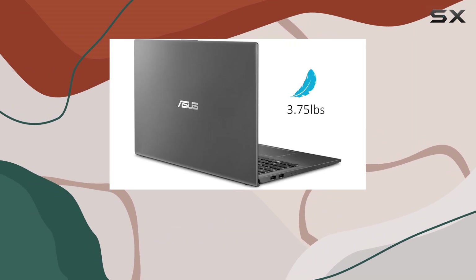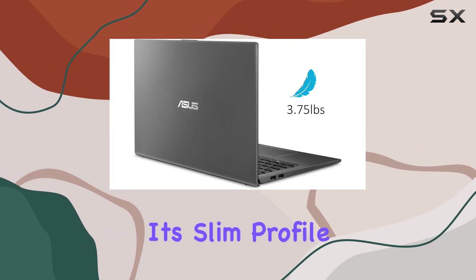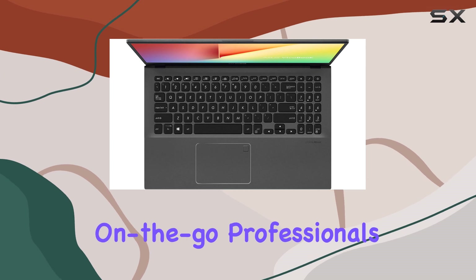In terms of design, the VivoBook 15 sports a sleek slate gray color that exudes sophistication. Its slim profile and lightweight build make it perfect for on-the-go professionals and students alike.